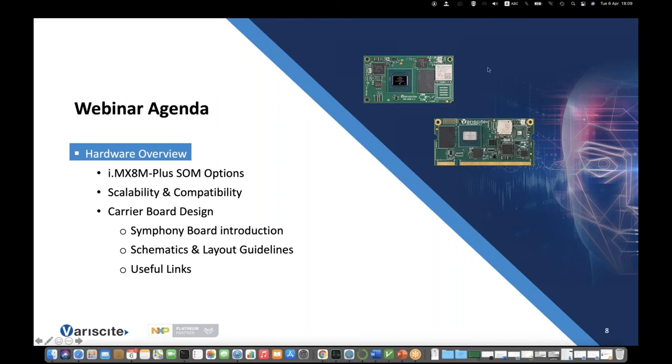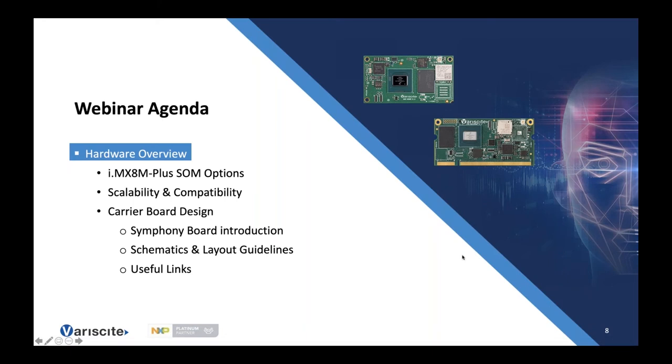Hi, my name is Aviad and I'm a hardware engineer at Variscite. Today we're going to talk about the iMX8M Plus SOMs and how to design a scalable embedded product using them. We'll explain the pin-to-pin compatibility concept and pinmuxing, look at the Symphony board schematics which can be used as a reference when designing your own board, and discuss some design guidelines.